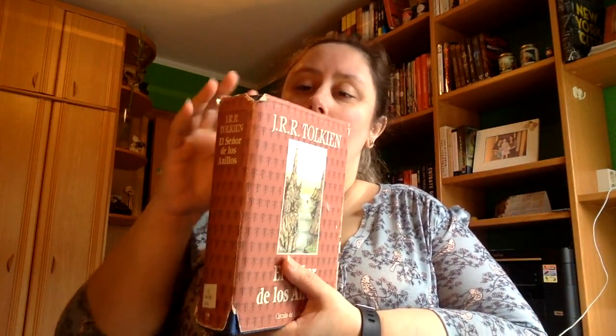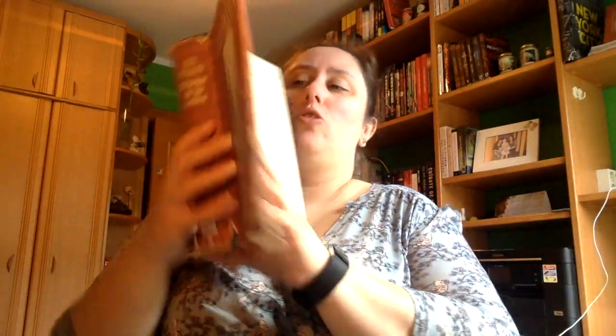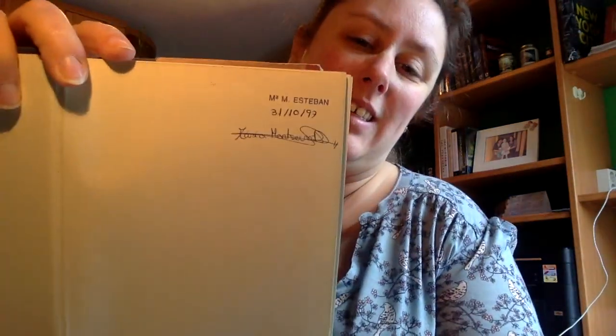Creo que todos sabéis de sobra de qué van los tres libros porque han salido en las tres películas de hace unos años. A mí es una historia que me encanta. Me la había leído la primera vez con 14 años — de hecho se puede ver ahí la fecha que lo había puesto en su momento — y con 14 años me leí las casi 1100 páginas que tiene el libro. Me lo leí en dos semanas.